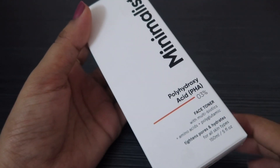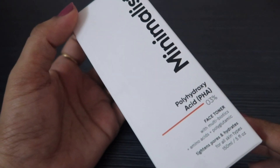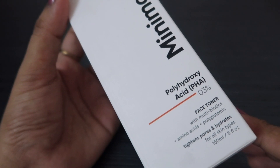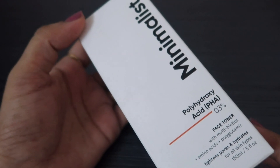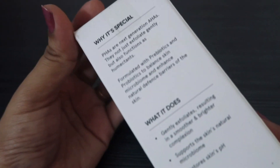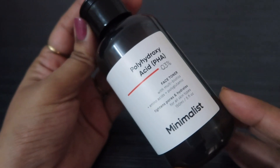So we are looking at the details and I will tell you my experience. Let's get started. You get this product in a cardboard box packaging — this is the Minimalist PHA 03% Face Toner. PHA stands for polyhydroxy acid and this comes with multibiotics. You get 150ml, the price is ₹399, and you get an 18-month shelf life. This is the inner box packaging and the bottle is a dark color.